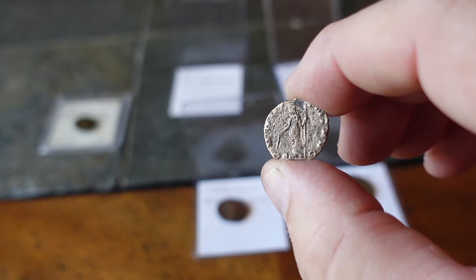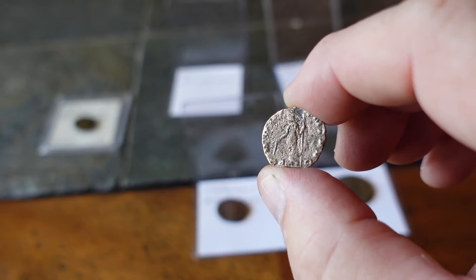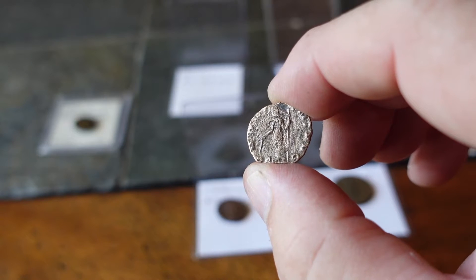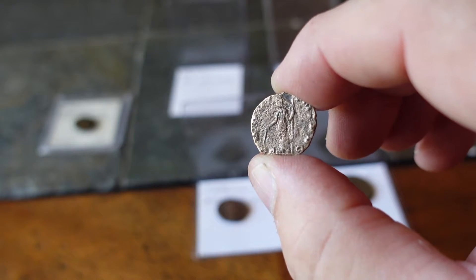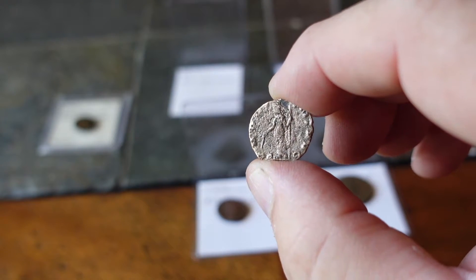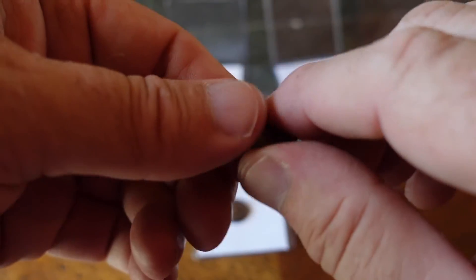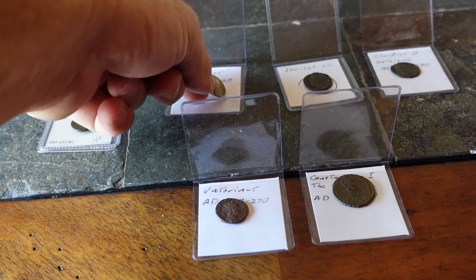There are websites that you can find that help you try and read the writing on these. They're very difficult to see sometimes, but under a loupe or even a magnifier hooked to your computer you can read them better. This one I believe is bronze.